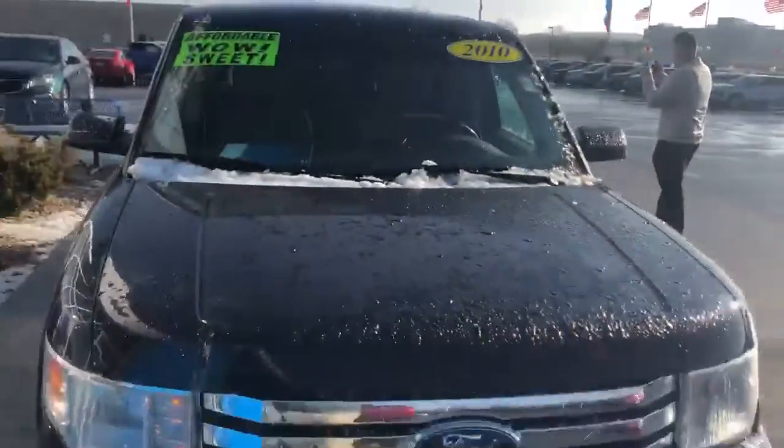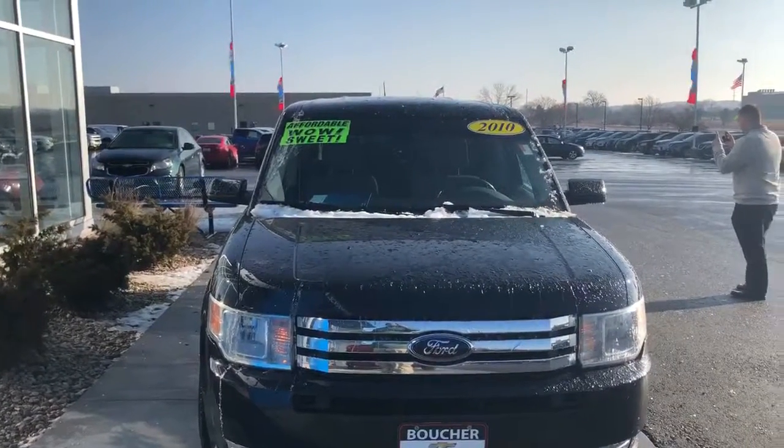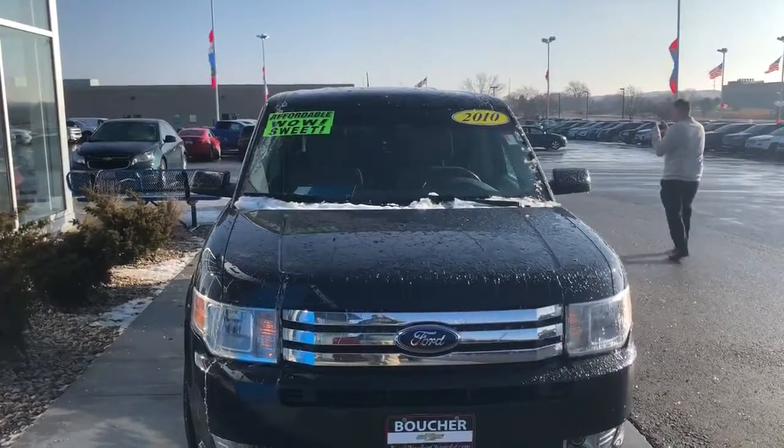Once again, Kayon here at Frank Boucher Chevrolet Cadillac in Racine, 8600 Washington Avenue. Thank you, have a great day. Bye-bye.